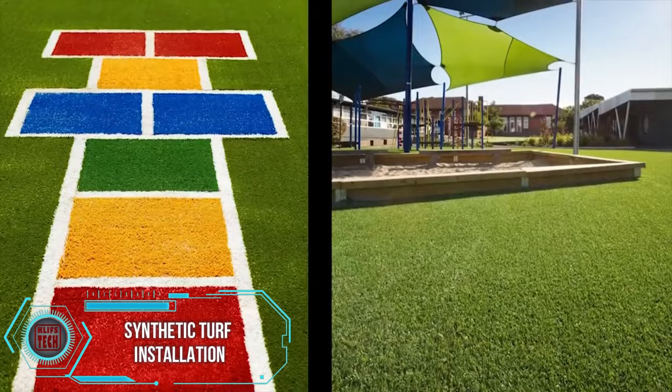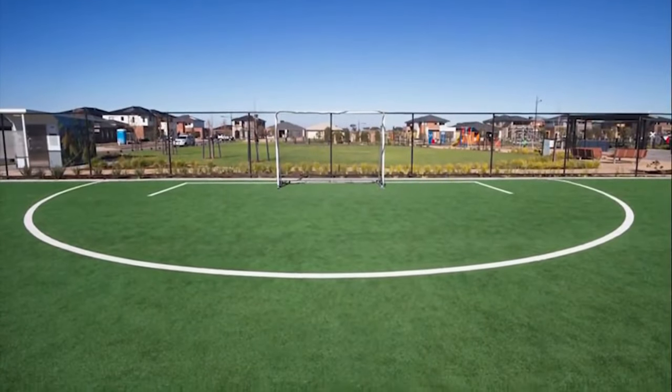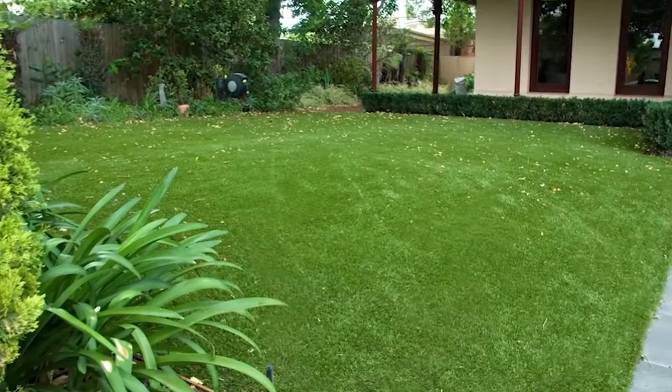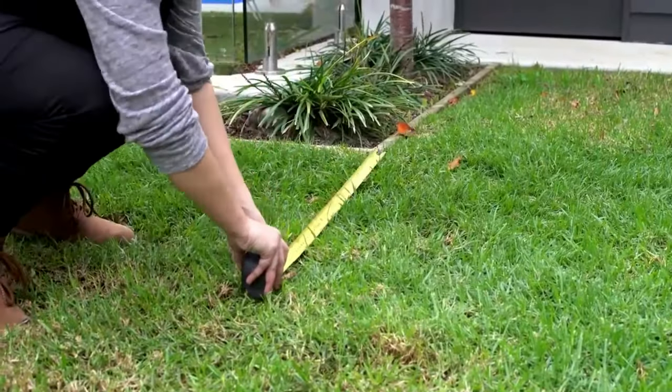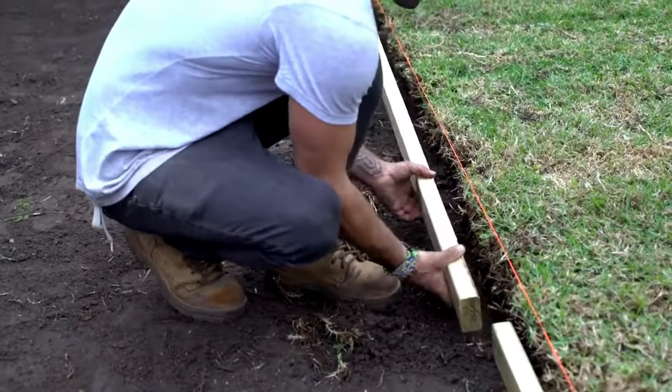Artificial turf has experienced a surge in popularity, with contractors noting a sales increase of approximately 30% since 2020. Notably, FIFA has given its approval, with over half of artificial turf laid in late 2020 finding its place on sports grounds.